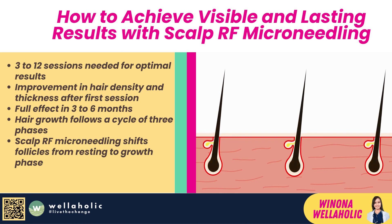Secondly, you can expect visible and lasting results. Depending on your condition and goals, you may need anywhere from 3 to 12 sessions of Scalp RF Microneedling to see optimal results. You can start seeing improvement in your hair density and thickness after the first session, but the full effect will take about 3 to 6 months to show up. This is because hair growth follows a cycle that consists of three phases: anagen (growth), catagen (transition), and telogen (resting). By stimulating the dormant follicles with Scalp RF Microneedling, you can shift them from the telogen phase to the anagen phase, where they start producing new hair strands. However, this process takes time, so you need to be patient and consistent with your treatments.